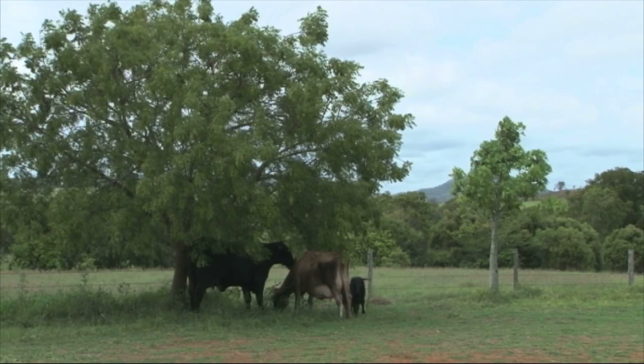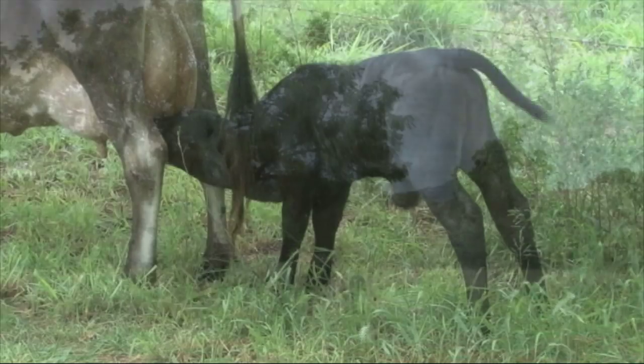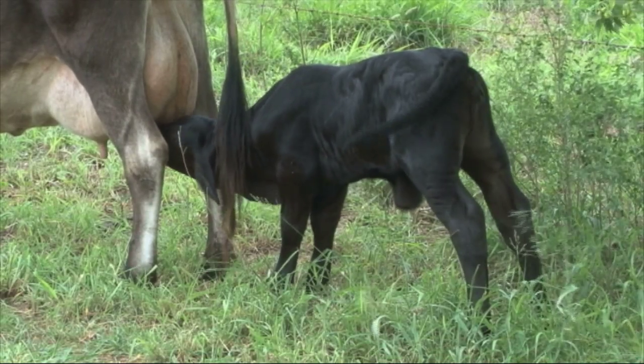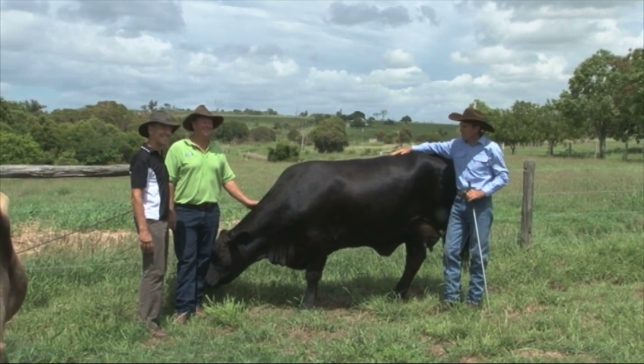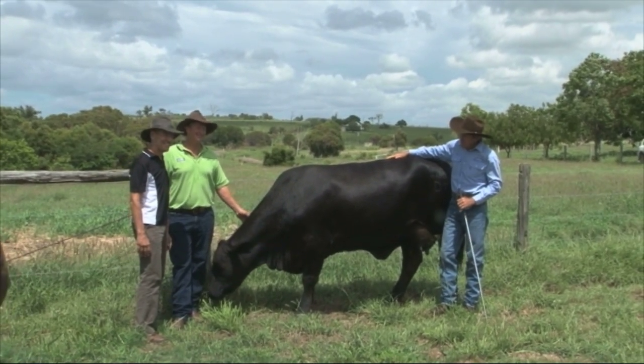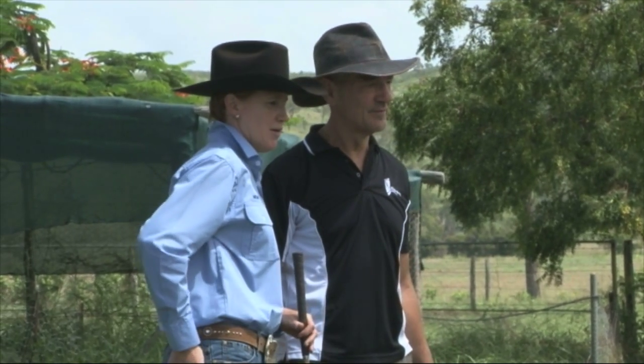Eve was born at Oakland Stud in Kalapa during Queensland's massive floods at the end of January. But the drenching didn't worry Eve. Gabor and ART Managing Director Simon Walton joined Oakland Stud owners Nev and Megan Hansen recently to check on Eve's progress.